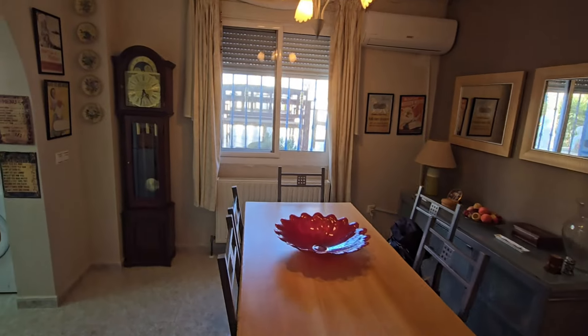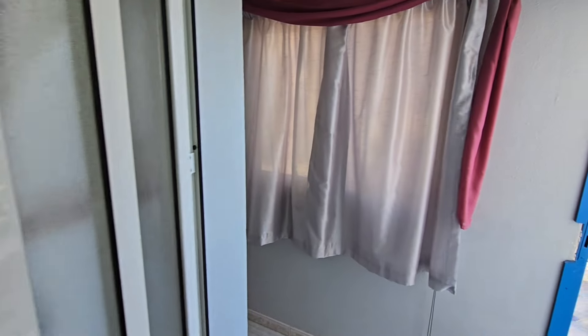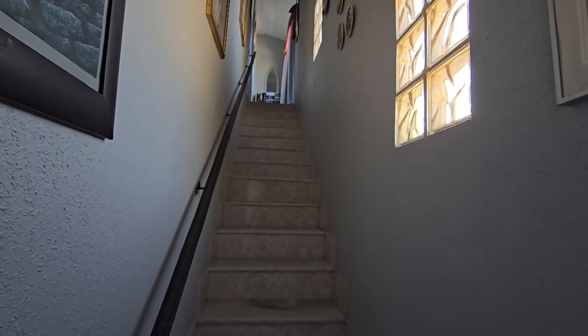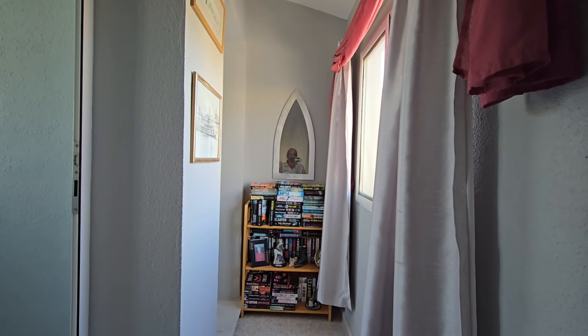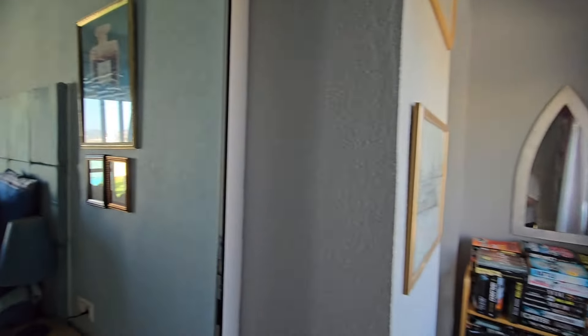I'm going to take you upstairs to the top box. It's quite a large property. The staircase has been enclosed and outside the kitchen you have that lovely terrace with beautiful views of the mountainside and countryside. Going up the steps, there's a nice decorative ornate handrail. What's unusual about this top box is that it has two rooms, not just one.